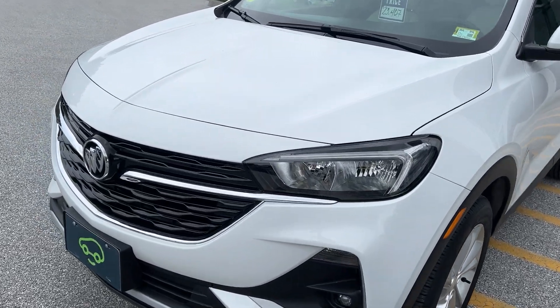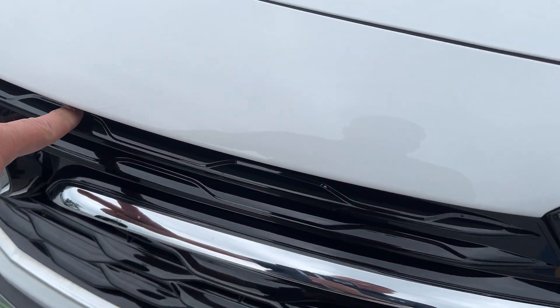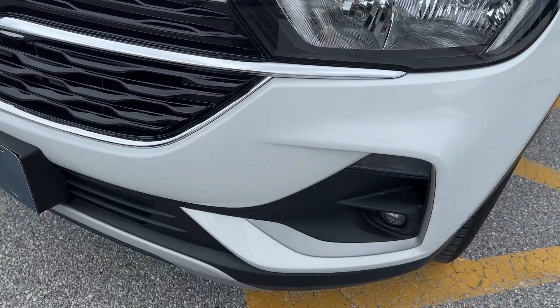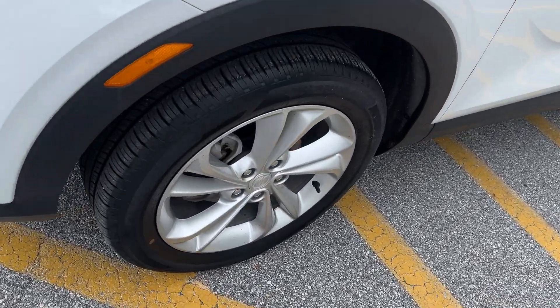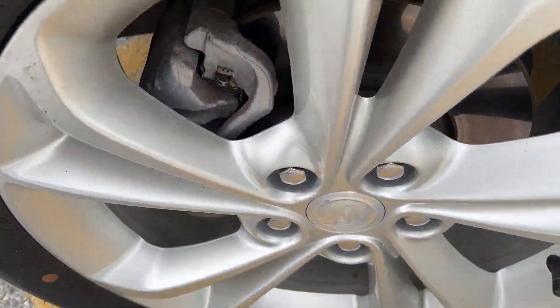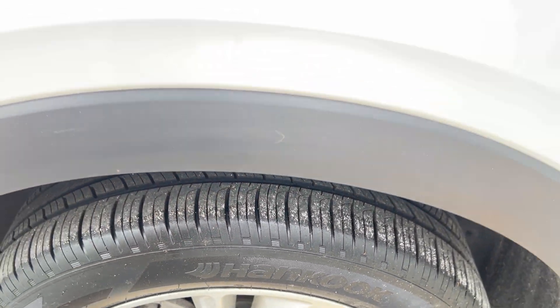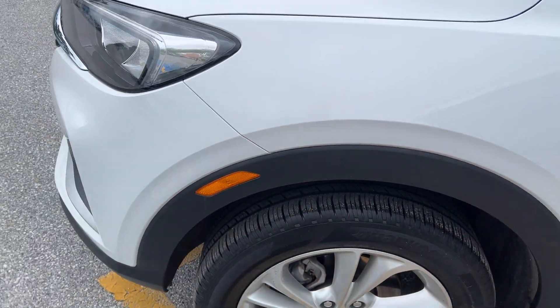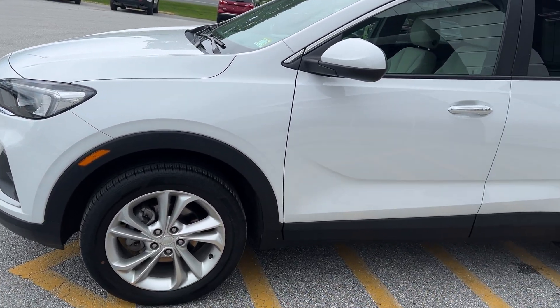You have a nice Buick emblem in the front with a high-gloss black grille, so it's a nice-looking front end. You have fog lights in the front as well. These are very nice alloy wheels and they're in great shape. The tires are very good — this vehicle only has about 6,200 miles on it. It does have cladding around the wheels and on the bottom to protect against rust here in the Northeast.